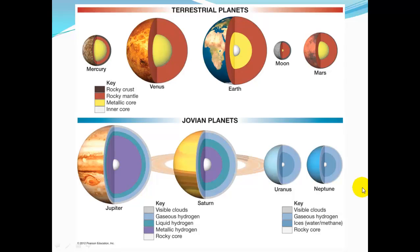The Jovian planets have layers of visible clouds, then gaseous hydrogen, liquid hydrogen, metallic hydrogen, and a rocky core. Most outer planets, instead of some of these other layers, have layers of ices — water and methane.